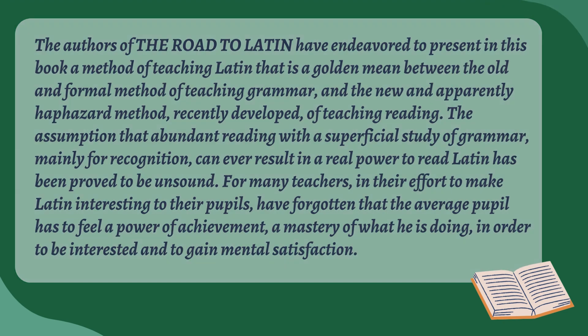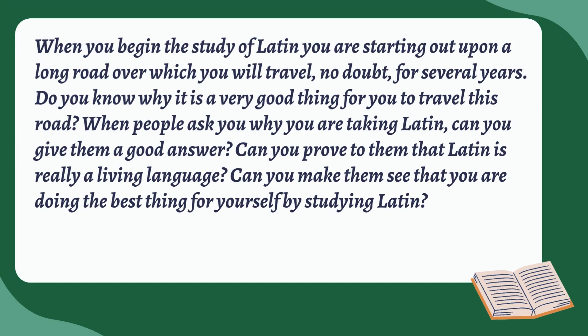They mention that in their effort to make Latin interesting to their pupils, they've forgotten that the average pupil has to feel a power of achievement — a mastery of what he is doing — in order to be interested and gain mental satisfaction. I really like that line. What they're saying is you have to empower your students to actually learn the language. It's a difficult language at times, but you can't dumb it down too much. So I really appreciate that they've said off the bat they're not dumbing it down.